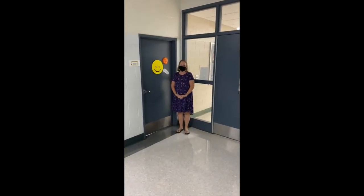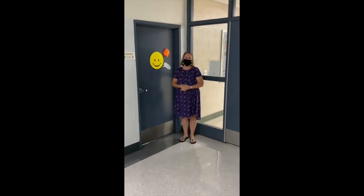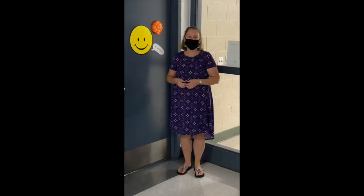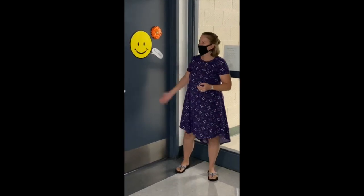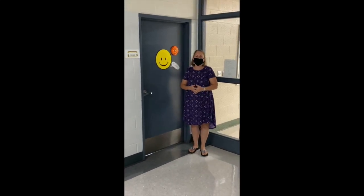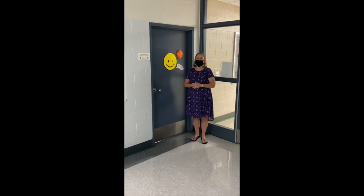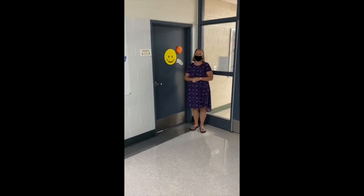Hi, junior high students. My name is Miss Janice and I'm going to be the social worker here this year at the junior high. Some of you may remember me from the elementary school — I'm very excited to see all of you again. This is where my room will be, which is right by the cafeteria. Sixth graders coming in, don't worry, because I'm new to the school this year and we're going to get through this together. I can't wait to see all of you. Have a great weekend — bye!